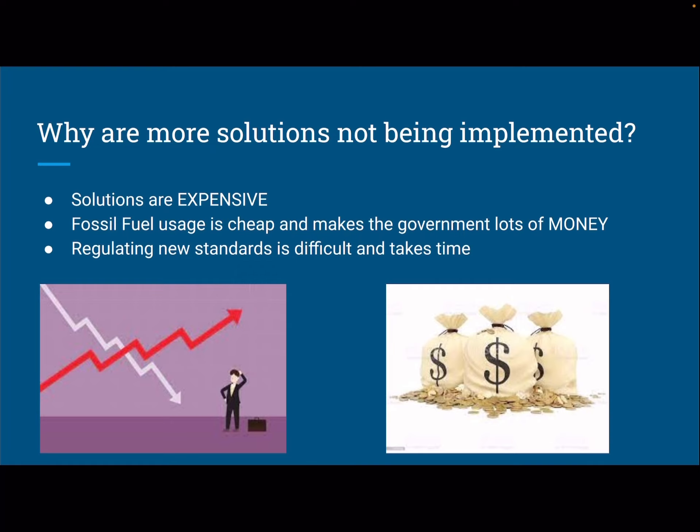So that just builds over time. Regulating new standards is difficult and will take a lot of time, and the likelihood of that happening is very, very low because it's expensive for everyone and there's no profit involved. The biggest thing I want you to get from this is that profit is more important than the health of our environment when it comes to these big corporations, because they don't care what the world is going to look like in 100 or 200 years — they're making loads of money right now, and that's all they care about.